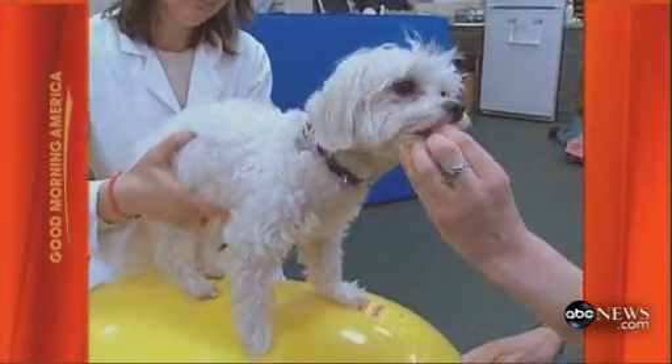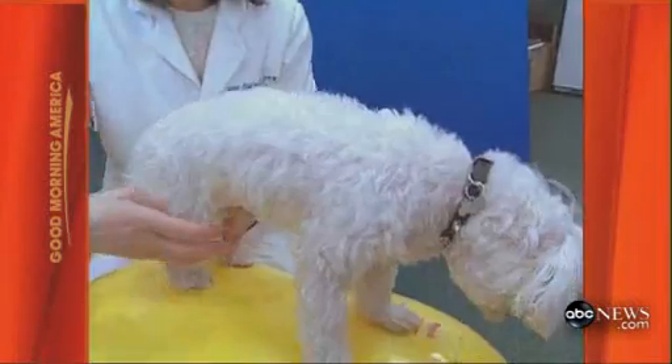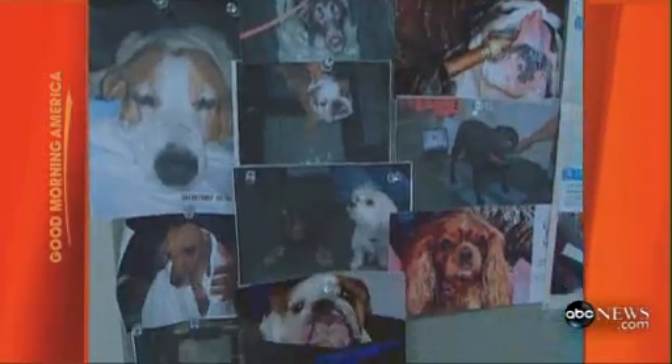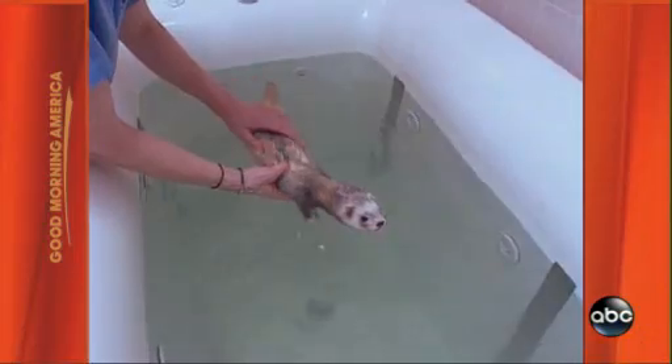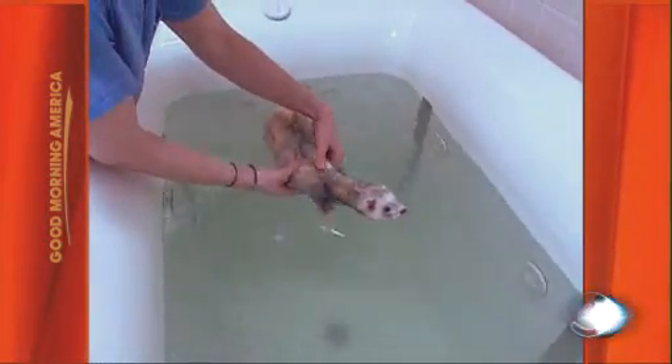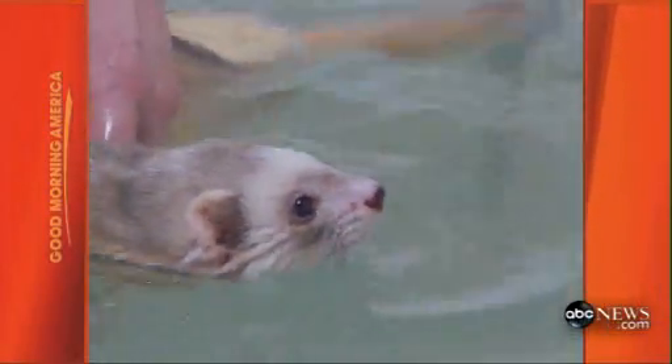Finnegan balances on a ball to get his back leg working. The Animal Medical Center doesn't discriminate — exotic pets are welcome, too. Larry the ferret had an accident; he lost an eye and broke his arm badly, had a hard time getting around and seemed depressed. But Larry took swimmingly to the hydrotherapy pool, which has helped strengthen his limb. Now he can keep up — in fact, he's a little faster than one of his brothers.